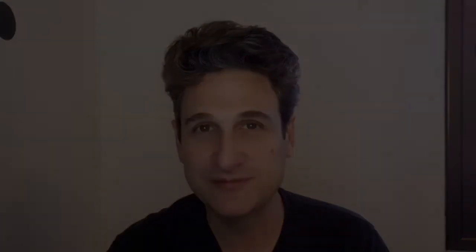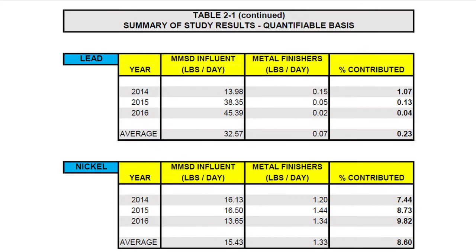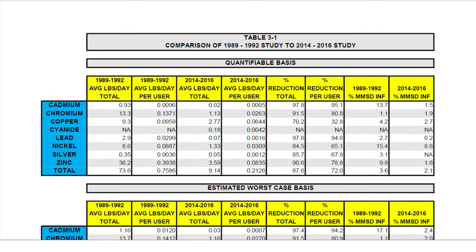We explored wastewater from leather tanneries in an earlier episode. Cyanide influence here appears to be very low, less than 0.2 pounds per day, and there appear to be no other sources of cyanide in Milwaukee. For lead, we see the metal finishing industry discharges 0.07 pounds of lead per day into the sewer, while other unidentified sources discharge over 30 pounds of lead into the sewer system. The same study also compares these present-day discharges with those from the early 90s, and shows significant reductions across all categories on a per-user basis, particularly regarding cadmium and lead.